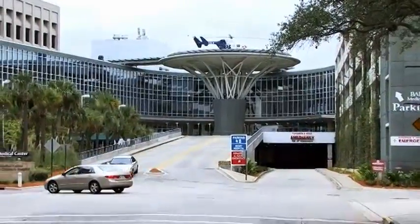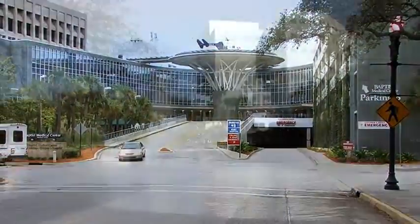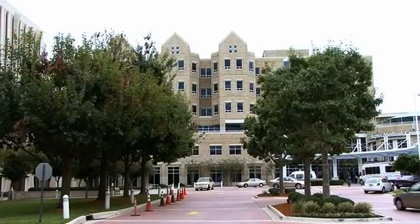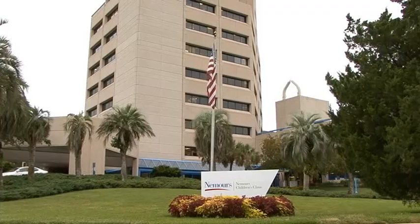Medical facilities are numerous, with some of the best in Florida, including the Mayo Clinic, Wolfson Children's Hospital, and Nemours, just to name a few.